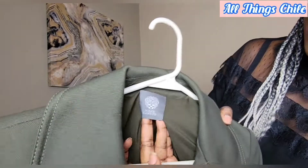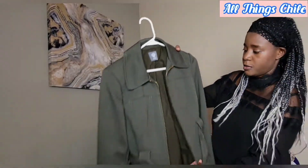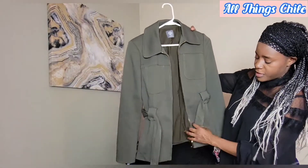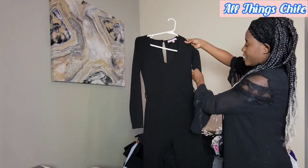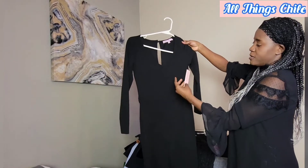I picked this Vince Camuto blazer — I really like the army green and the gold. It has a really good material so I thought it was a good idea to have it.